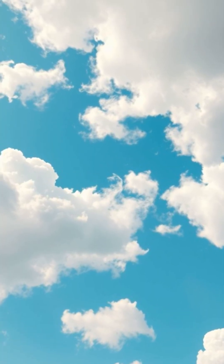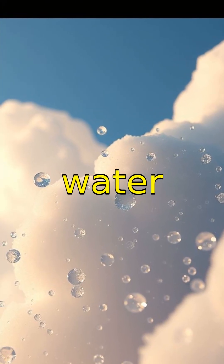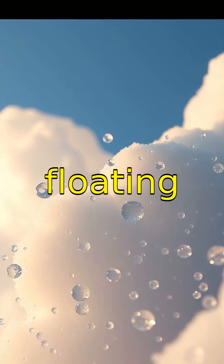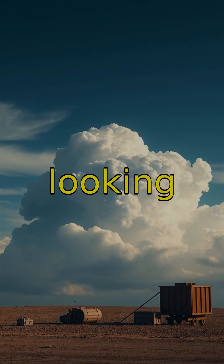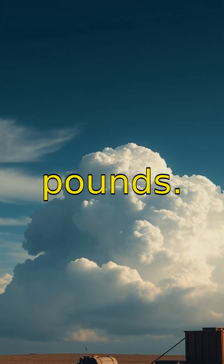Have you ever looked up and wondered just how amazing clouds really are? Let's dive into some fun cloud facts. Clouds aren't solid — they're actually made of tiny water droplets or ice crystals floating in the sky. Despite looking light and fluffy, a single cumulus cloud can weigh over a million pounds.